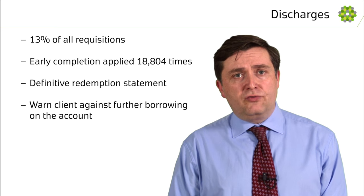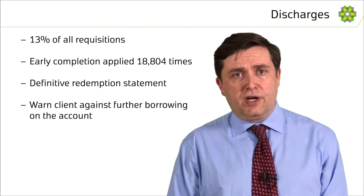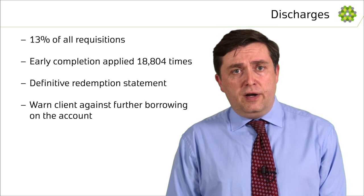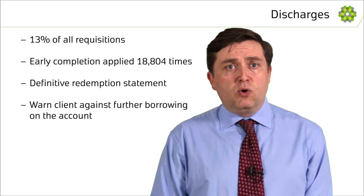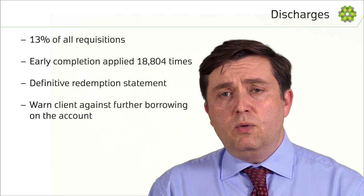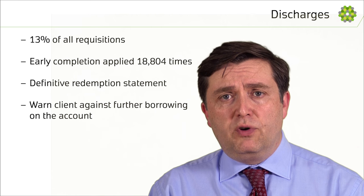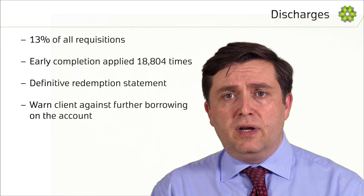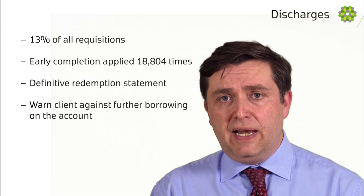Around 13% of all Land Registry requisitions are for evidence of discharge. This percentage would be higher if it wasn't for our early completion policy. In one quarter we applied the policy 18,804 times. Without this, the true number of requisitions would have been 56,214. Over a 12-month period that would be nearly a quarter of a million requisitions.